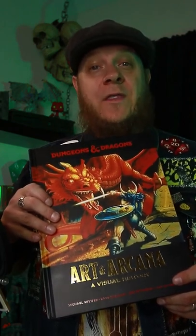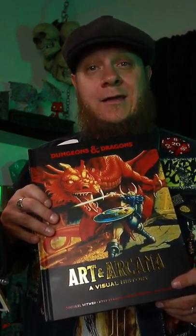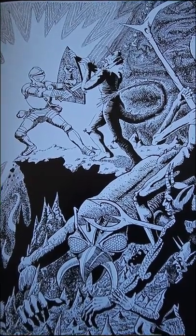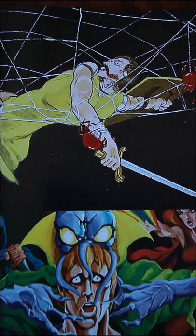This book right here might be better than the next adventure book you were planning on getting. This awesome book is a history of Dungeons & Dragons art, so how can we use a book like Art in Arcana?